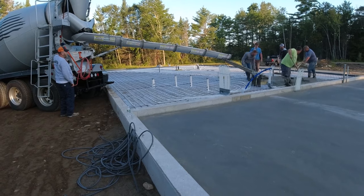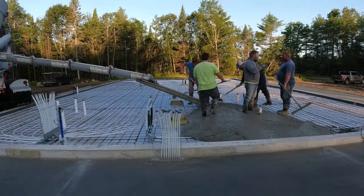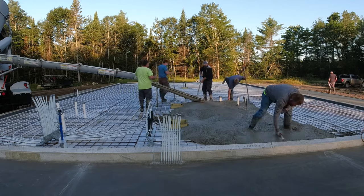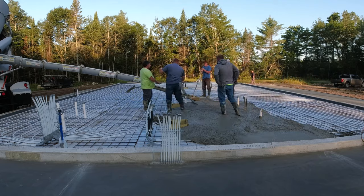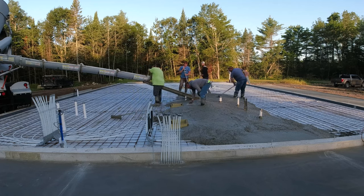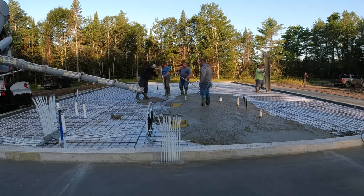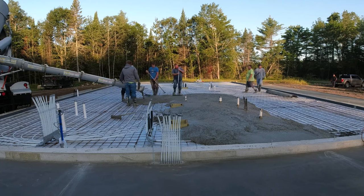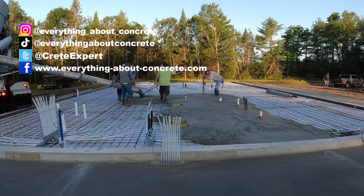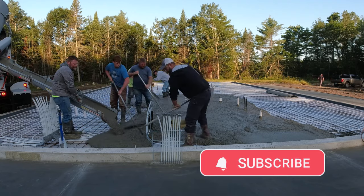We've got a good crew — got Harvey helping us today, got our new guy, the high school kid Luke, helping us today. This is one of those jobs where we get subcontracted out just to do the concrete floors. This foundation company hires us just for labor — come in and pour, finish, and saw cut the floor. We do all their floors; they do a ton of residential foundations. They sub us out on all their floors. They do a bunch of big commercial stuff too, but I don't really want to do the commercial stuff anymore, so we just do the residential. They're one of our bigger clients.